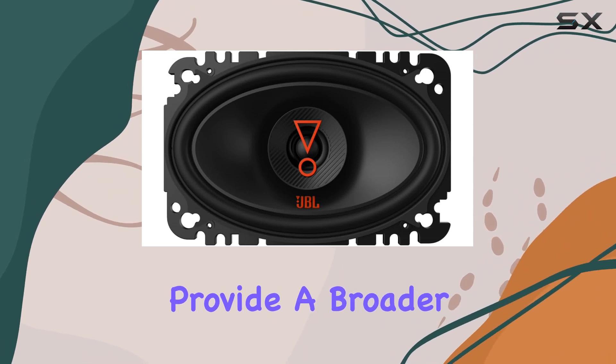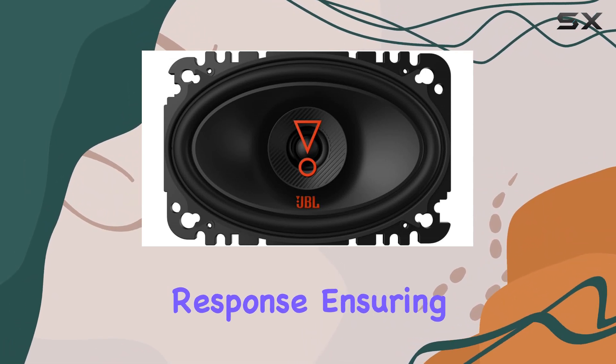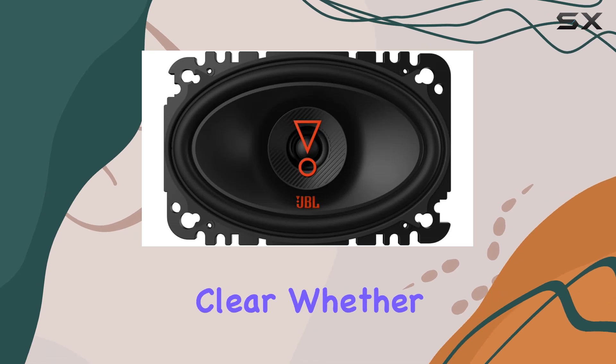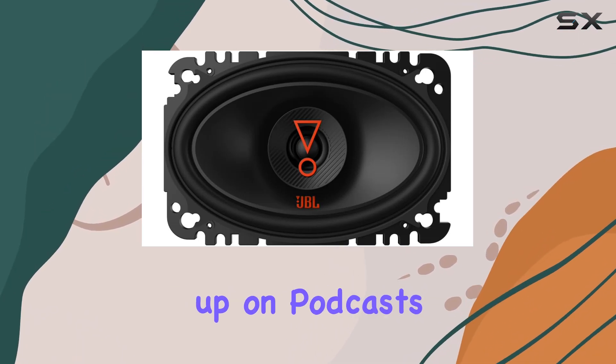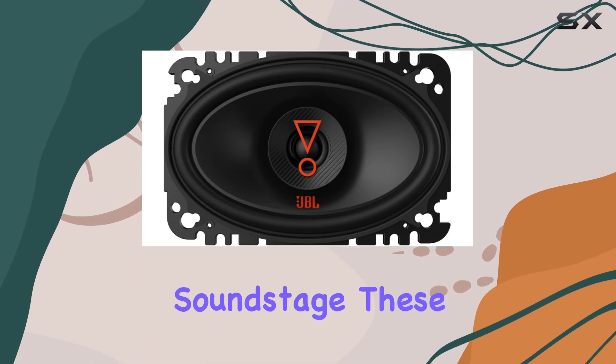These tweeters provide a broader and smoother high-frequency response, ensuring that every note is crisp and clear. Whether you're listening to your favorite tunes or catching up on podcasts, you'll appreciate the immersive soundstage these speakers create.